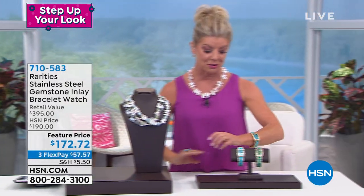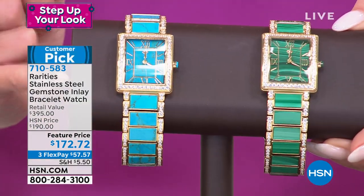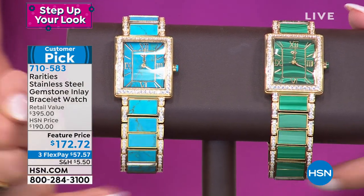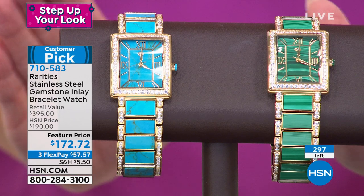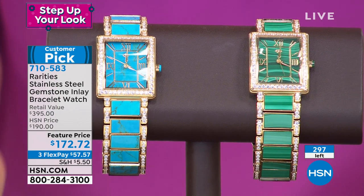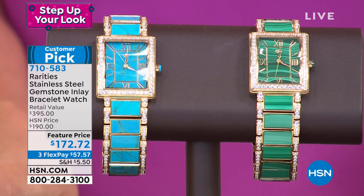We also have the turquoise inlay watch and it's available in natural malachite. It's been one of the number one most popular rarities watches, featuring natural gemstones — all genuine turquoise and malachite, individually hand cut, individually hand set. The entire face is all natural gemstones. It is one of our most popular at $190, and would very conservatively appraise close to $400. We're feature pricing it today at $172.72, and with FlexPay under $60, we'll ship it right out to you.